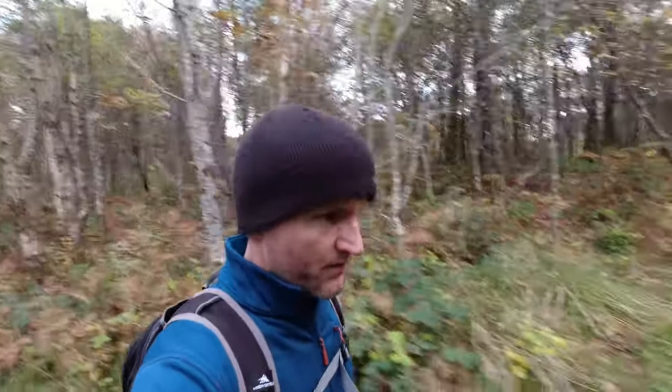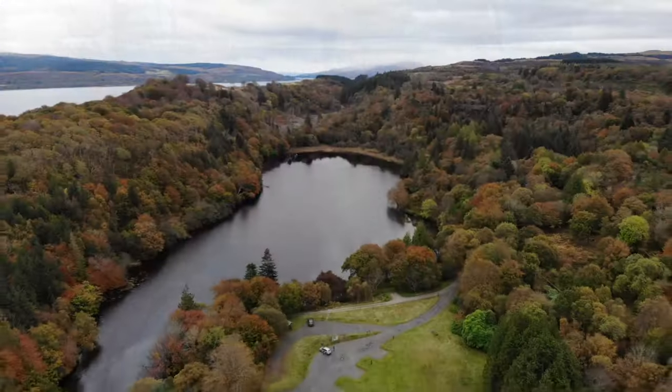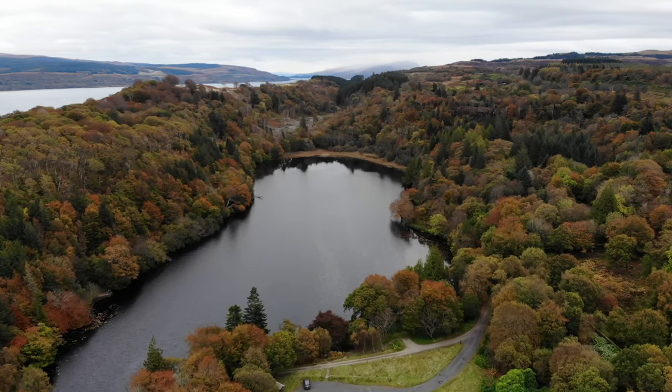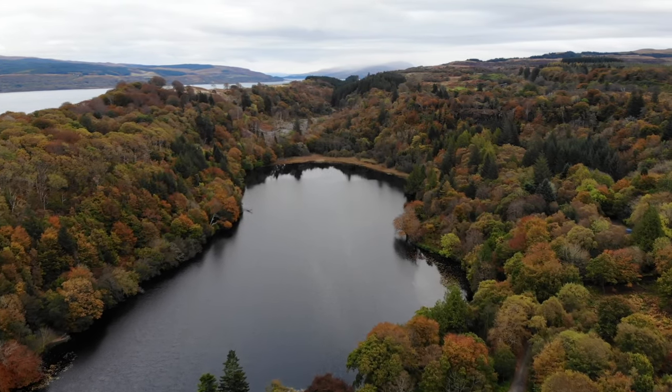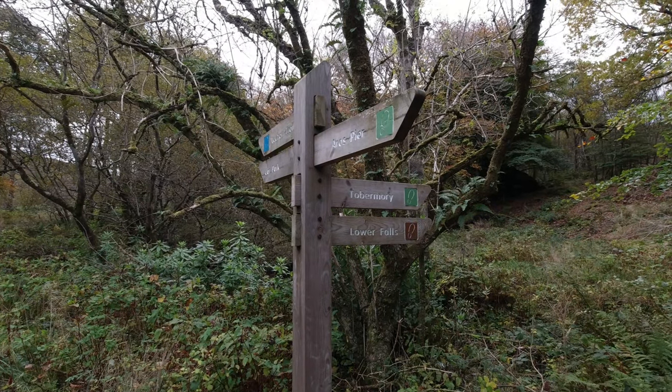Good morning folks. We just checked out the hotel about half an hour ago and our ferry isn't until about half one, so we're going to kill some time in Aros Park. There's meant to be a couple of waterfalls here too. There are three trails — we're doing the Lower Falls Trail. There's a loch trail and you can also walk to Tobermory from here as well.